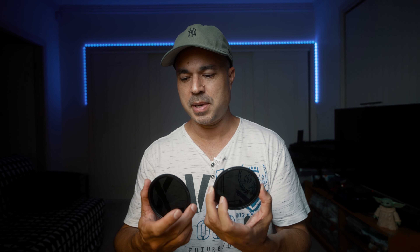We'll go outside and do a couple of real-world tests. We'll test both the ND2 to 32 and compare it to the ND8 to 128, and we'll finish with the CPL filter.